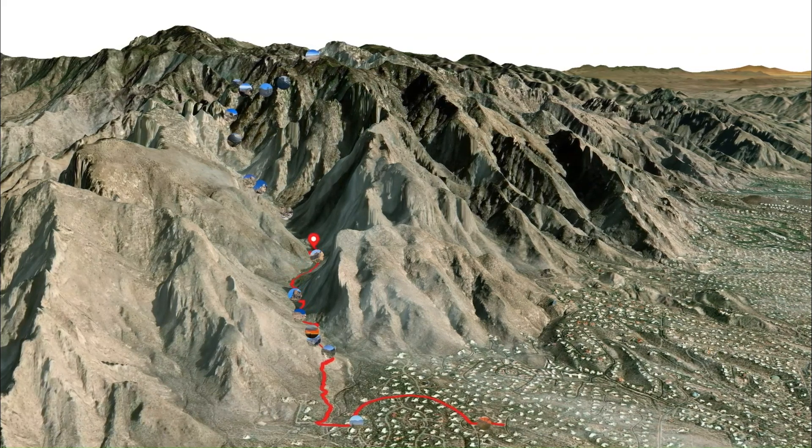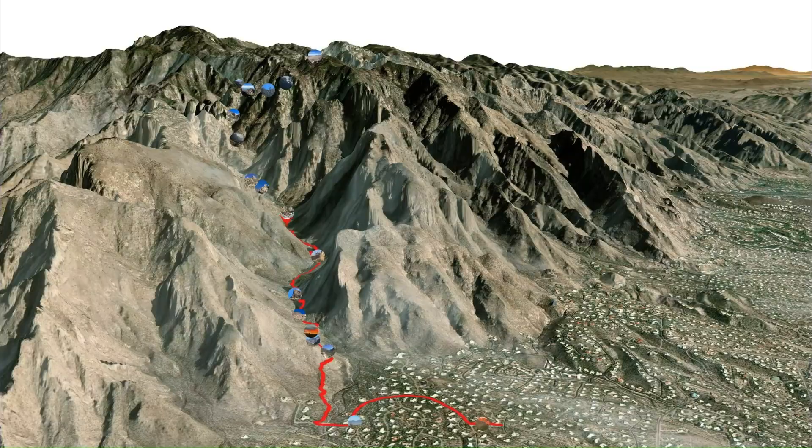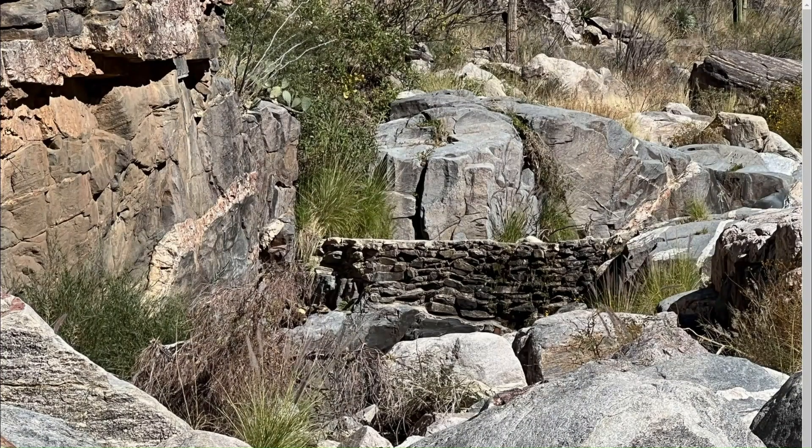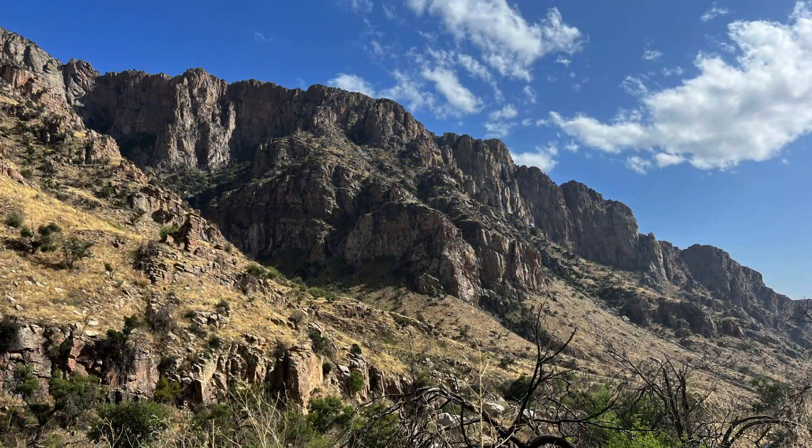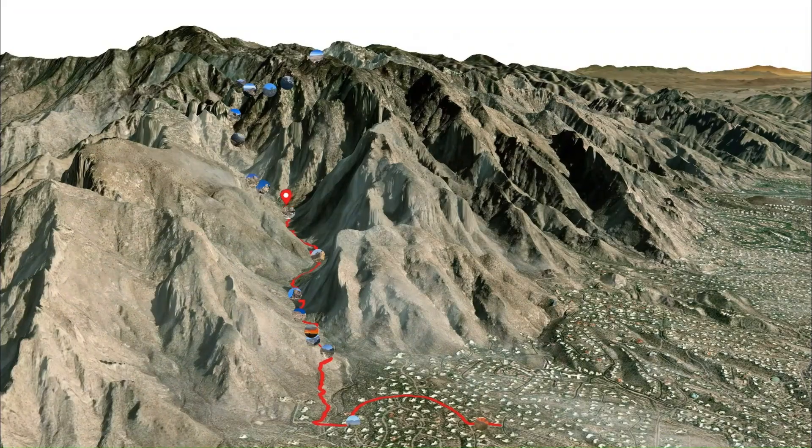The lower canyon ends at the dam. This is as far as most casual hikers go. This makes a great six-mile round trip on mostly good trail surfaces with some fabulous scenery. But the real drama starts beyond the dam.